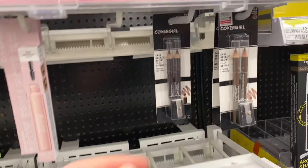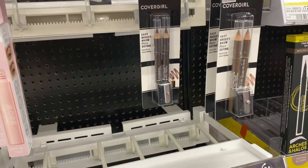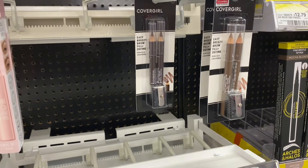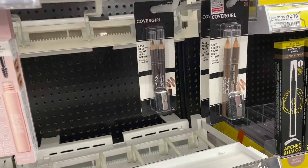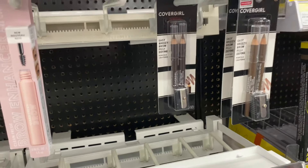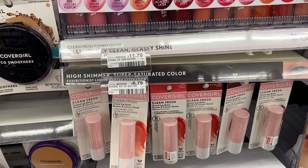CoverGirl is on promotion: buy two get a $5 ExtraBuck. The cheapest option at my store are the dual eyebrow pencils. Grabbing two of them will be $11.58, and we have a $4 CRT that everyone got this week. After that comes off I'll pay $7.58, and we'll get the $5 ExtraBuck back making them $2.78. I don't buy makeup unless it's free, and unfortunately we don't have any digital or printable coupons, but if you do like makeup you can do other deals.